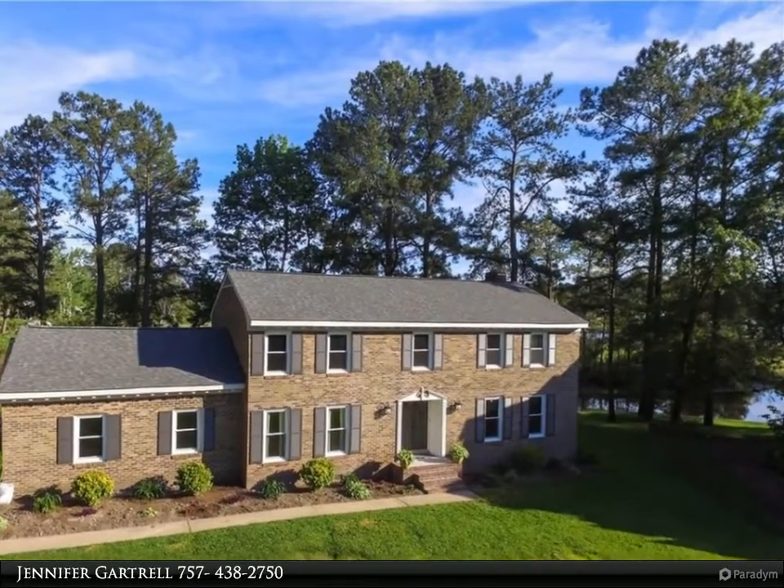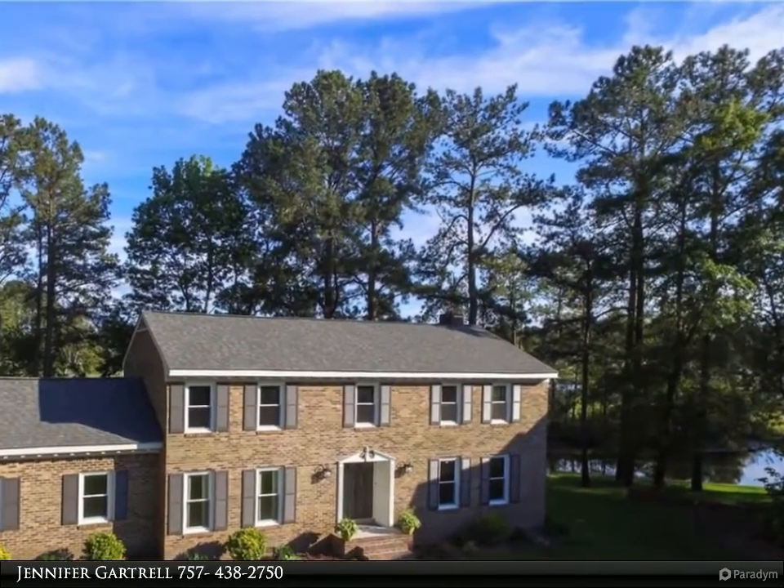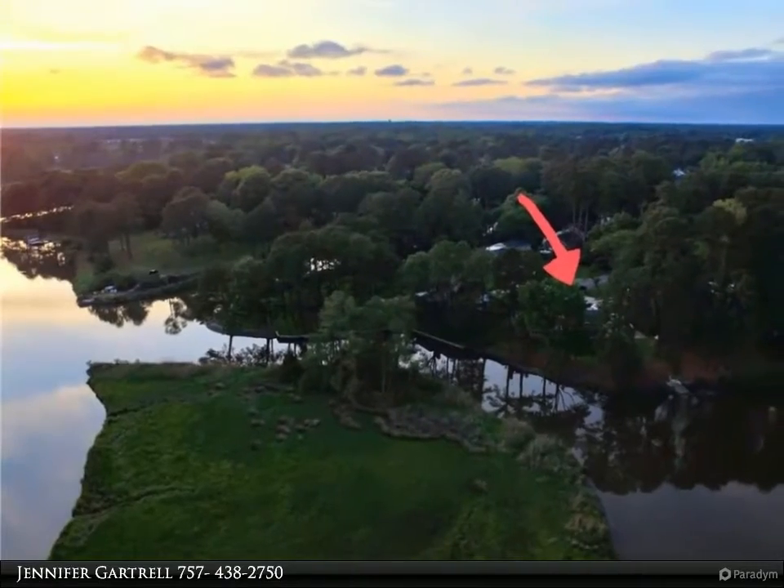This Berkshire Hathaway Home Services Town Realty property video is presented by Jennifer Gartrell. Stunning brick waterfront home situated on a quiet cul-de-sac on almost an acre.